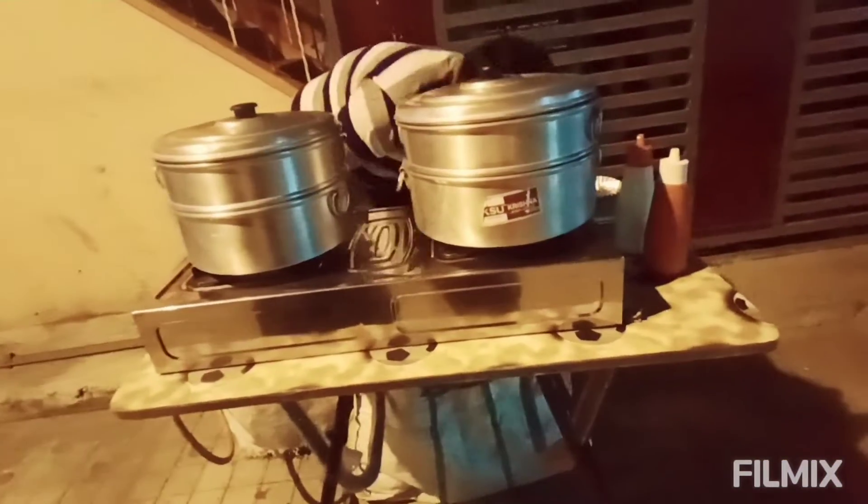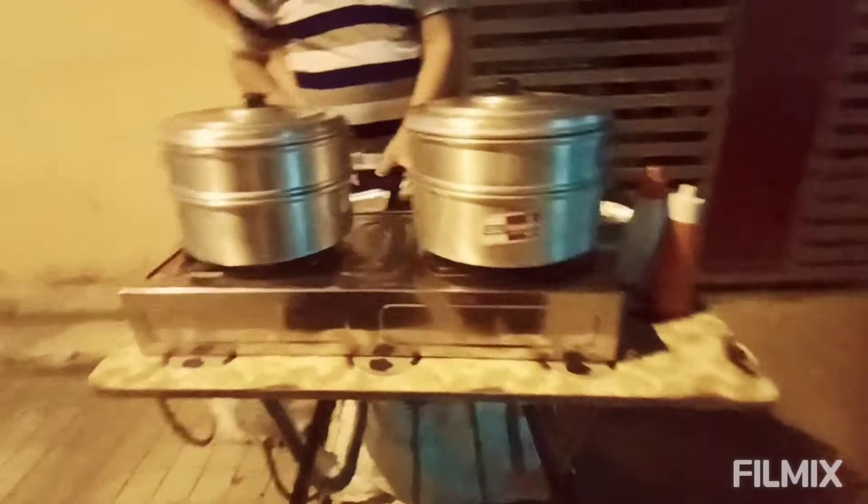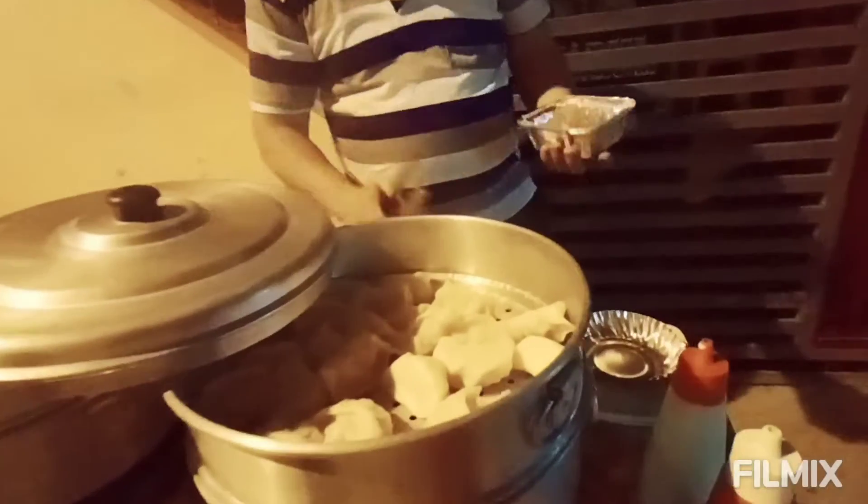This is chicken mamoos. Veg mamoos also available. And then fried mamoos also available.